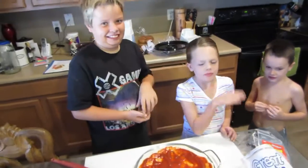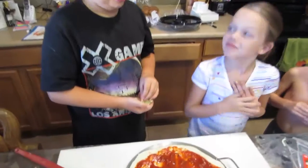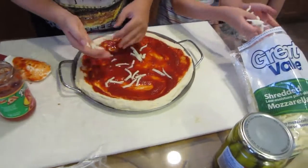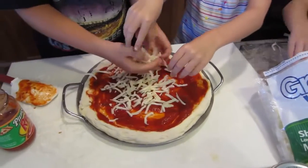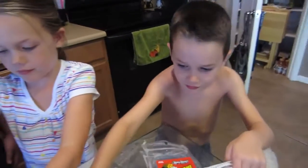Alright, it's pizza making time. Who's first? Tyler, what do you got buddy? You got cheese? Alright, throw it on there. Oh, you need more than that buddy. Handfuls, handfuls — dump it on there. There you go. That's how we make a pizza. So, you want in on the action too, Bryce?